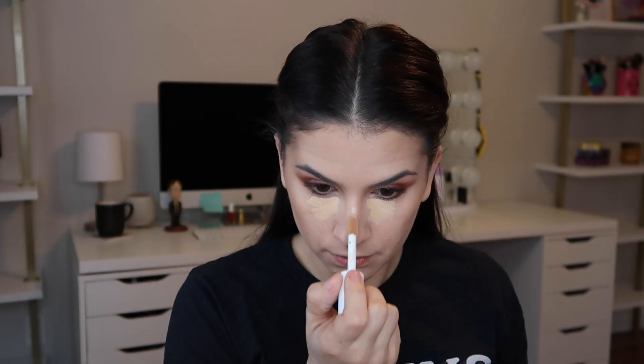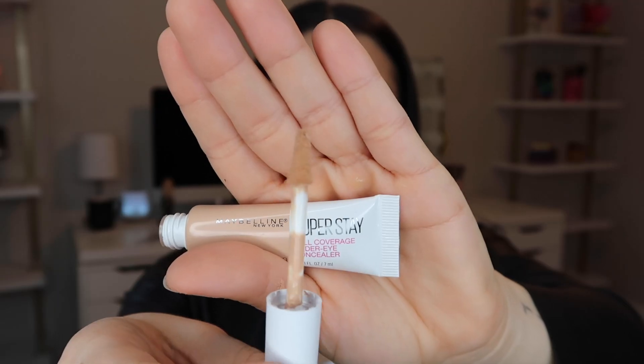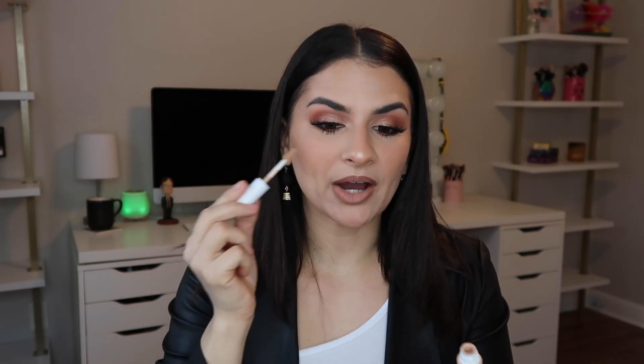My second favorite — a dupe, I would say — is the Elf Hydrating Camo Concealer. This is perfection. This is what I'm wearing today. It's so high coverage. It's $6, it comes in like a million shades, and it's beautiful. I prefer the hydrating version because I'm on the drier side. I'm also going to throw in a worst product: the Maybelline Superstay Full Coverage Under Eye Concealer. Not a fan at all — it's not full coverage at all, and when you pull it out and apply it, almost no product comes out of the tube. That was the worst product for me.